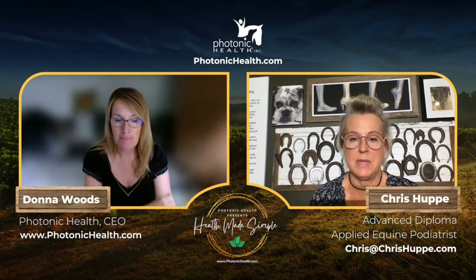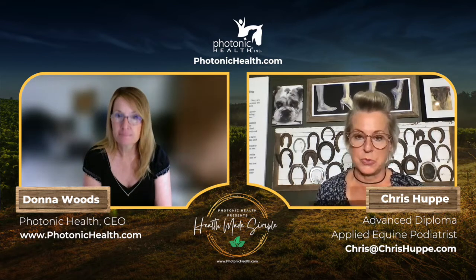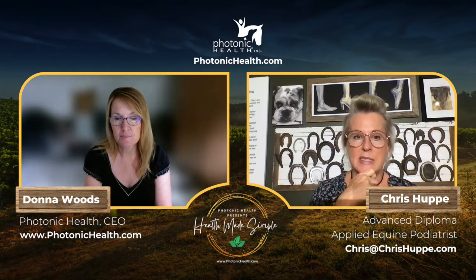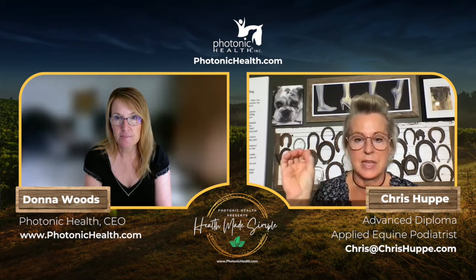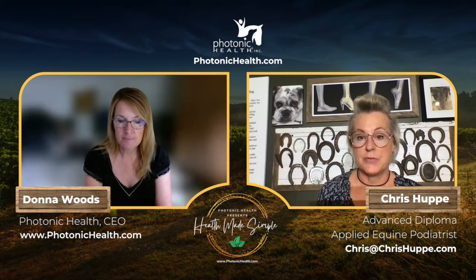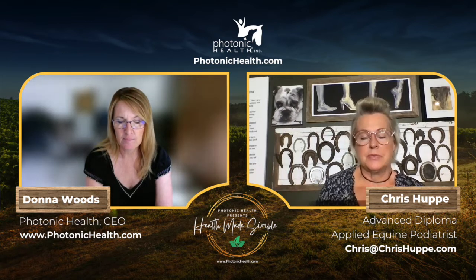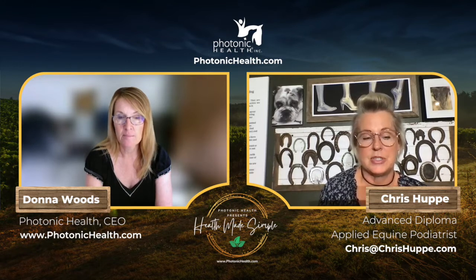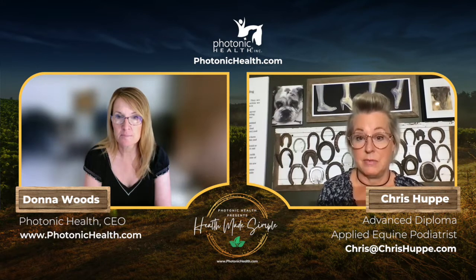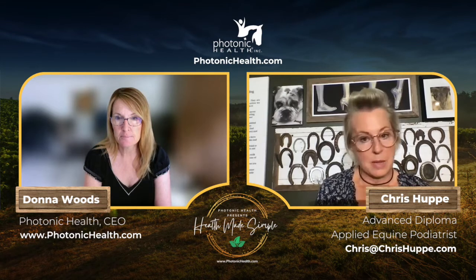Most people who come to Chris come with a problem. The thing that strikes her is they're always wanting a thing to fix it — a supplement, a behavior change, a different diet. She always has to help them understand the bigger picture: the physical manifestation they're concerned about is most often, unless it's an acute problem, an accumulation of things.